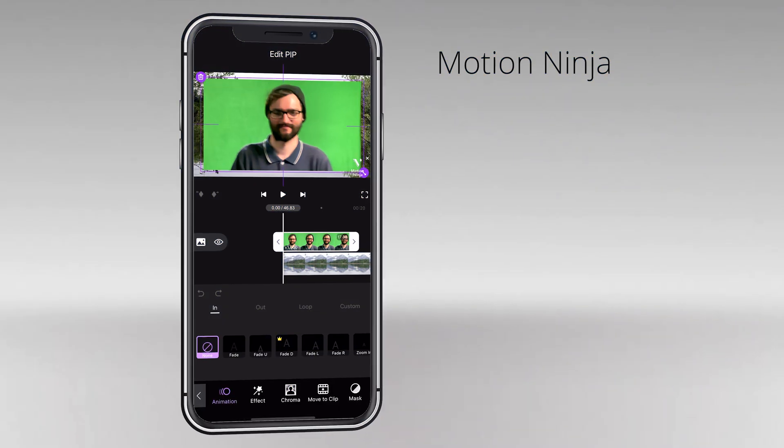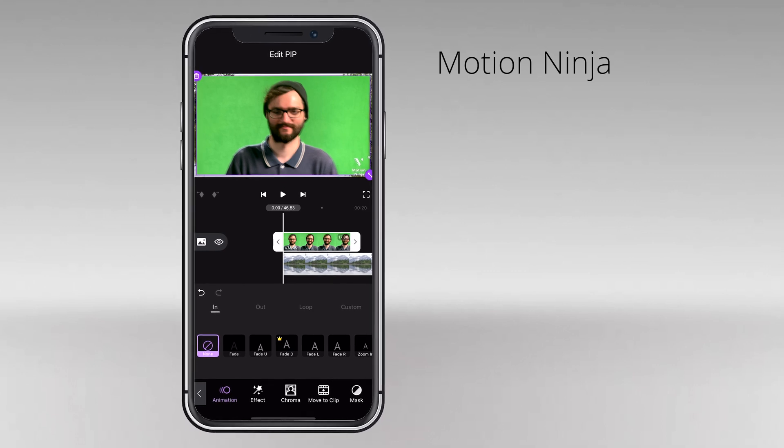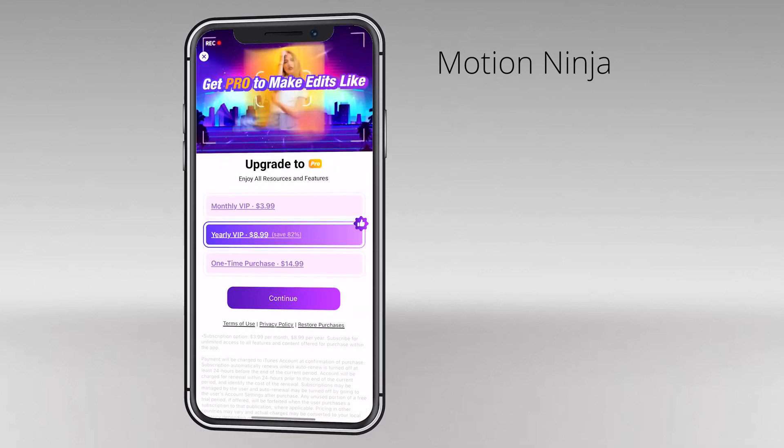Motion Ninja is one of the best chroma key apps available because it's a feature-packed video editor. The app is available on both Android and iOS. Motion Ninja offers a few green screen resources in various styles and blending options. Some features are only accessible to pro users. However, the free version still offers a lot. If you end up wanting the pro version, it's a one-time cost of $15.